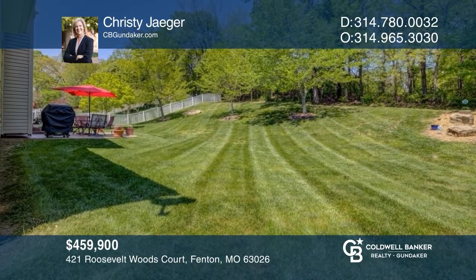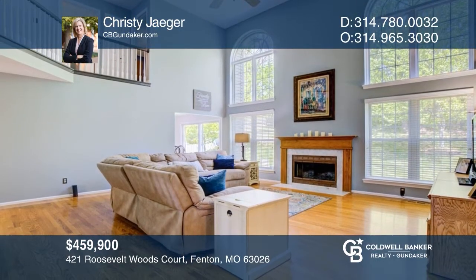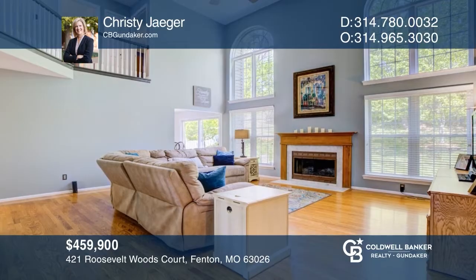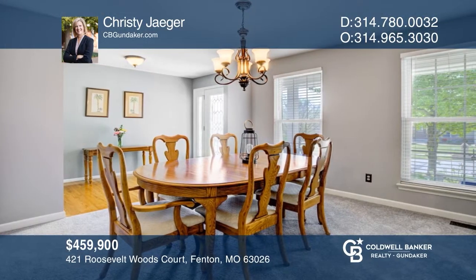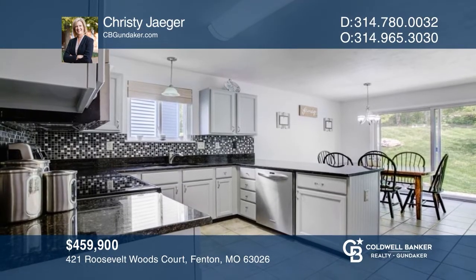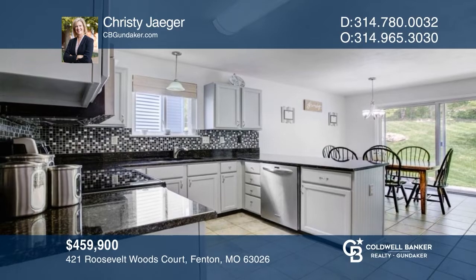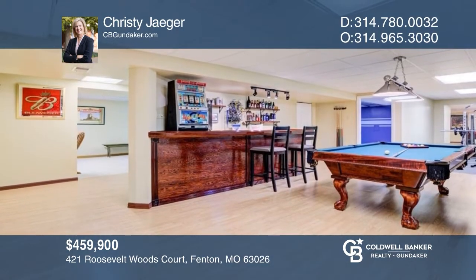This beautiful one-and-a-half-story home in the premier Rockwood School District features hardwood floors and a gorgeous two-story great room with a spectacular view of the private and wooded backyard. The kitchen features granite countertops and a breakfast area. The finished lower level has a large bar, family room, and storage area. Don't miss your chance — plan a tour with Christy Jaeger today.